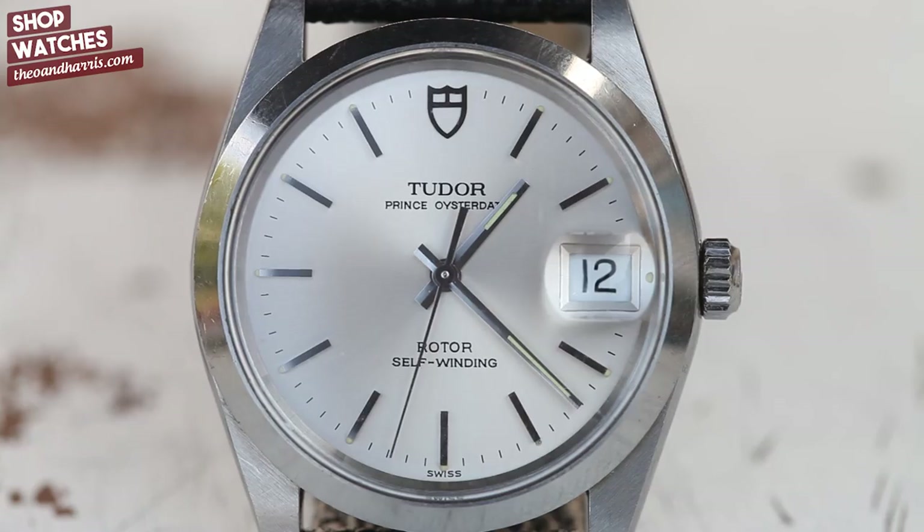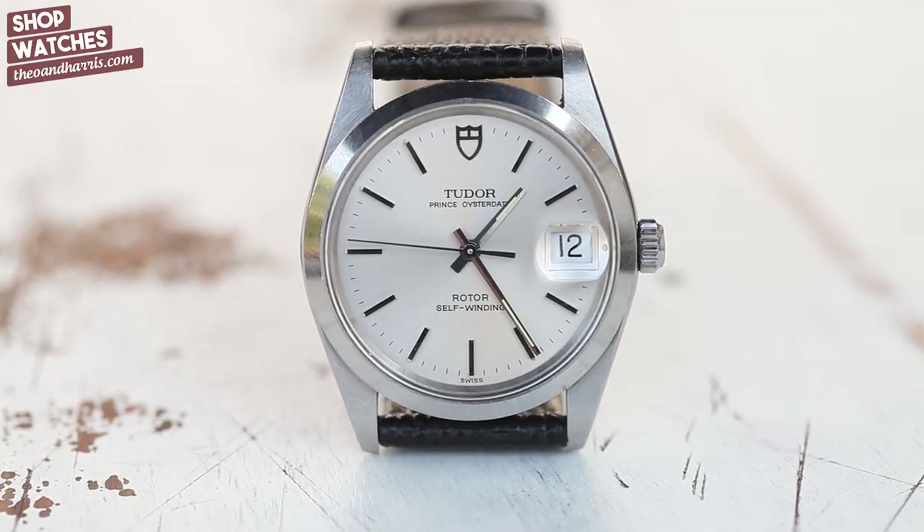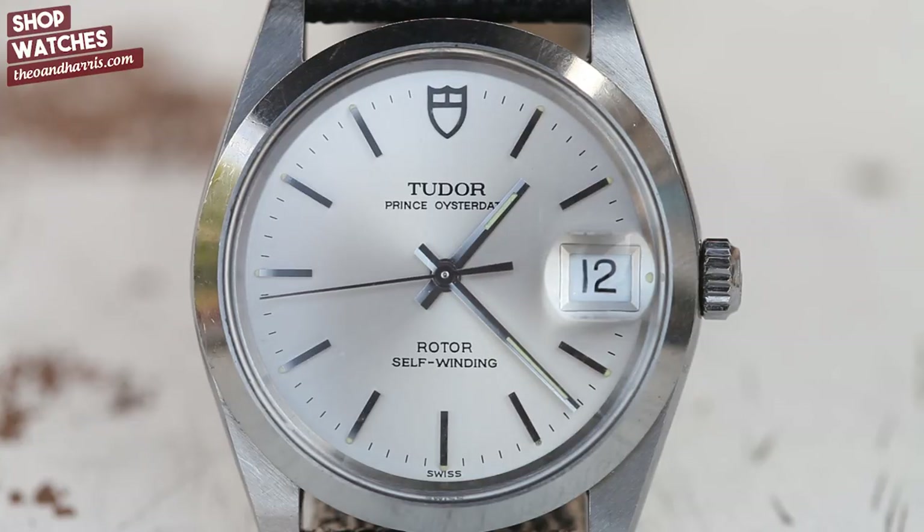Last but not least, a Tudor Prince Oyster Date from 1960. What caught my eye immediately was the case condition — take a look at those lugs, they're razor sharp. Beside the smoothness of the bezel there's just beautiful complementary contrast. Then there's the silver dial, which is totally untouched and mint.